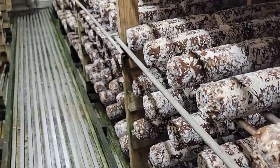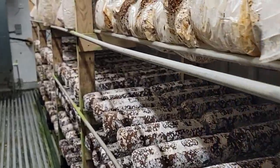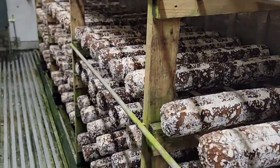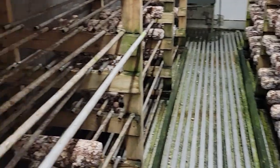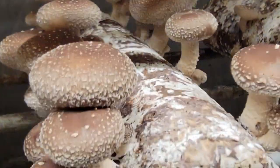Okay, next we'll do the shiitakes. All these logs are new — they're just starting to pin. Here are some fresh ones not quite ready to be picked yet. You can tell that by all the caps still being rounded down.